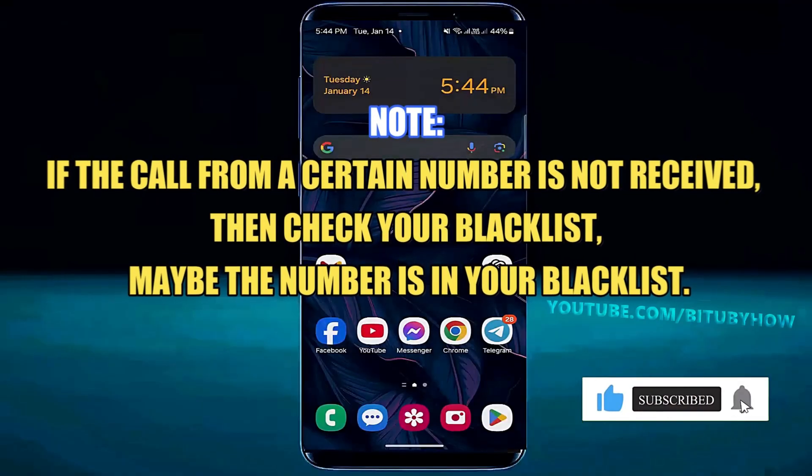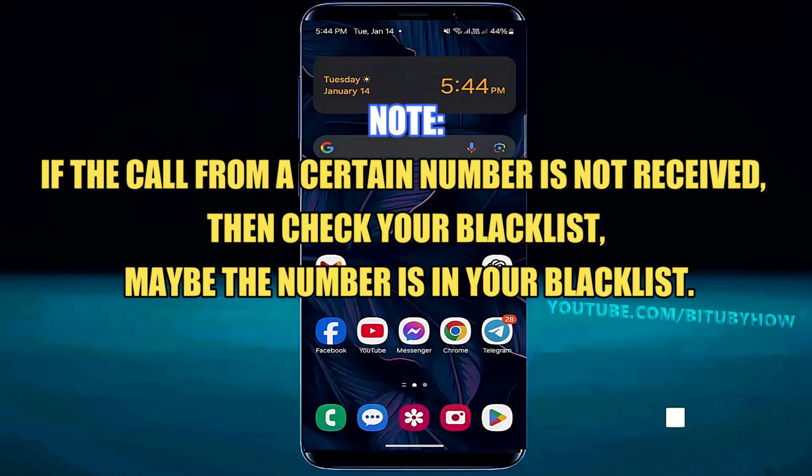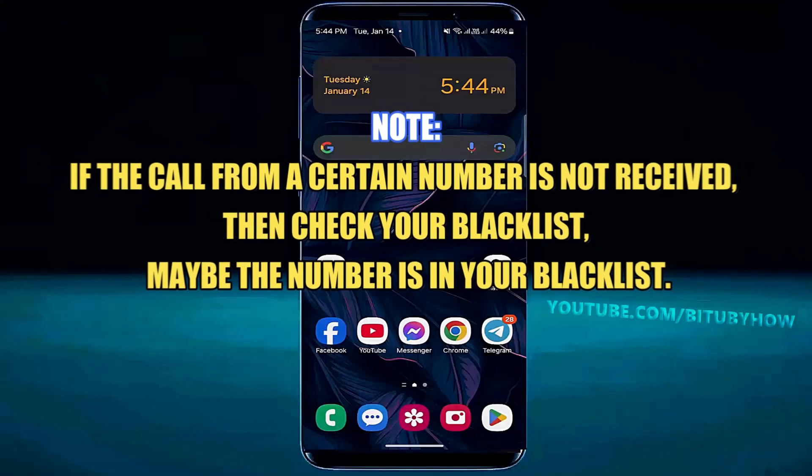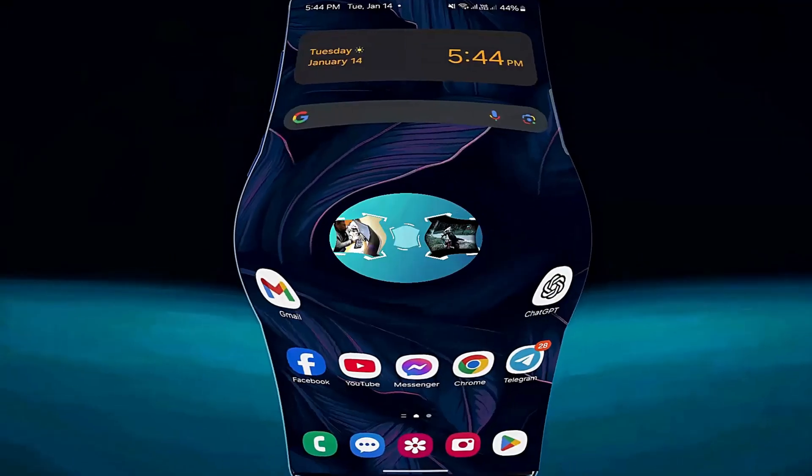After applying all these methods, if your problem still remains, you need to call your cellular network company's helpline number and tell them about your problem. That's it — thanks for watching.